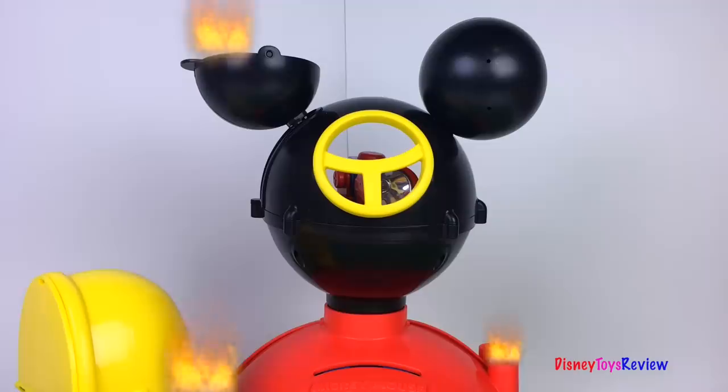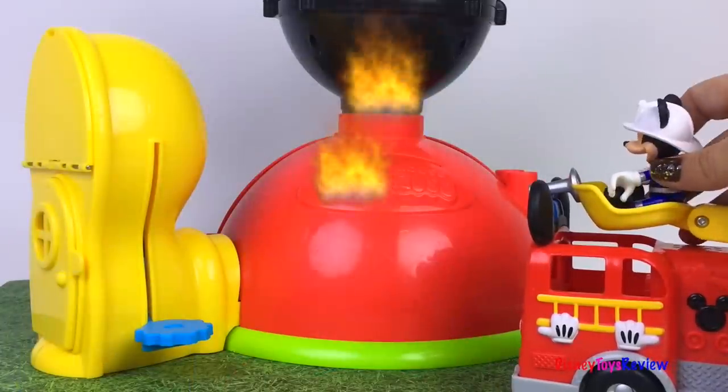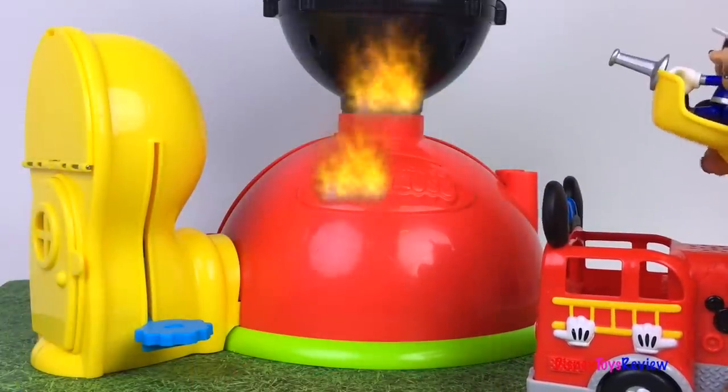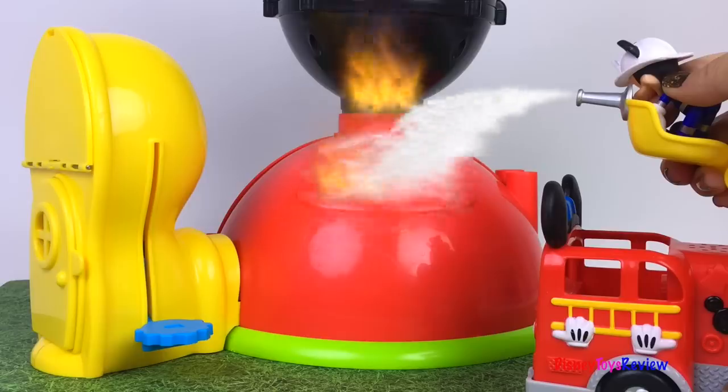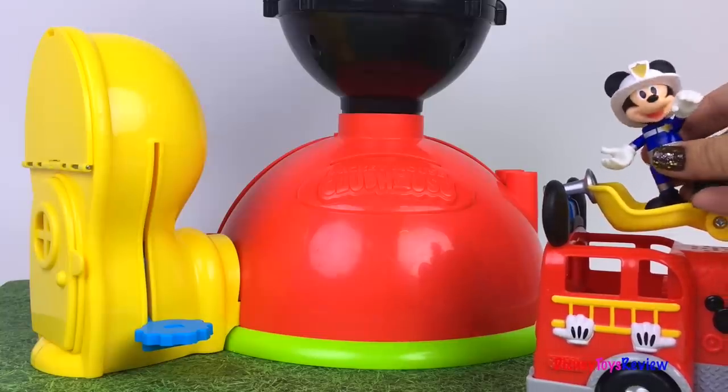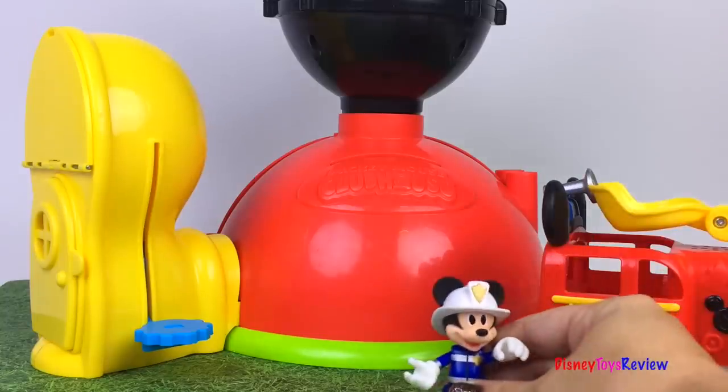Oh no! The Mickey Mouse Clubhouse is on fire! Mickey's here! Let's put out the fire! Yay, the fire's out! Good job Mickey!